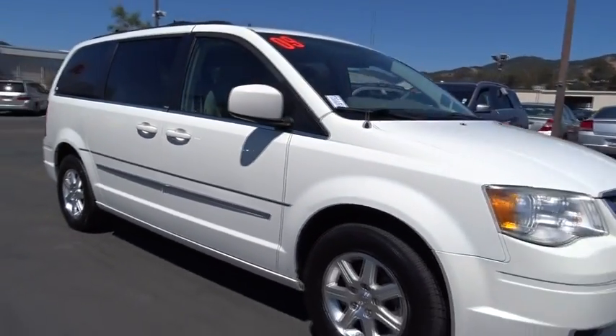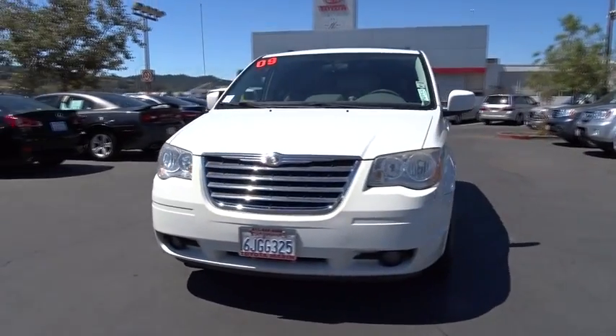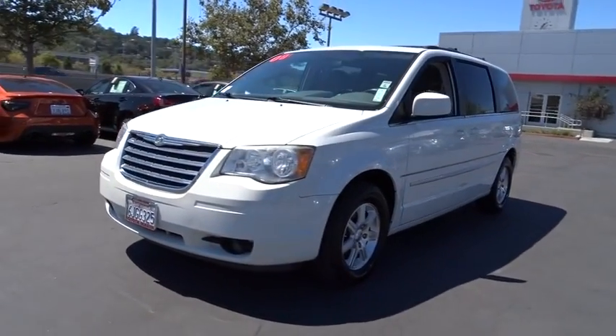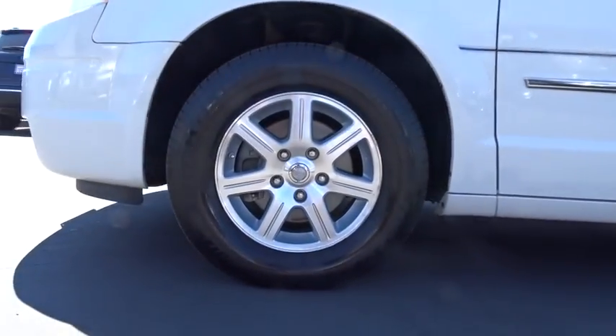Seat 7 comfortably and choose from stow-and-go seating or the innovative swivel-and-go seating. This vehicle has less than 115,000 miles. Here are some of this vehicle's great options: power liftgate, leather-wrapped steering wheel, four-wheel disc brakes, leather shift knob.